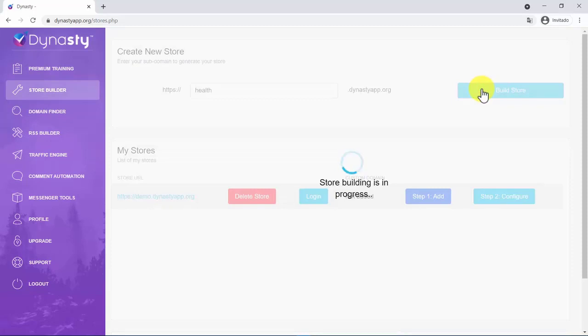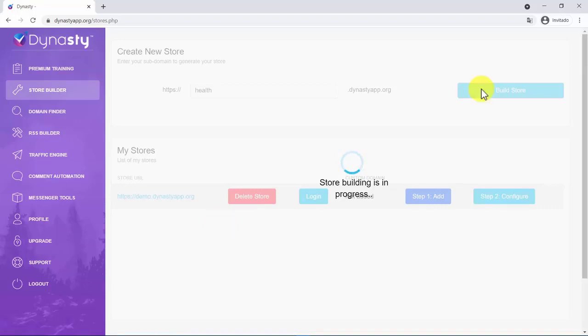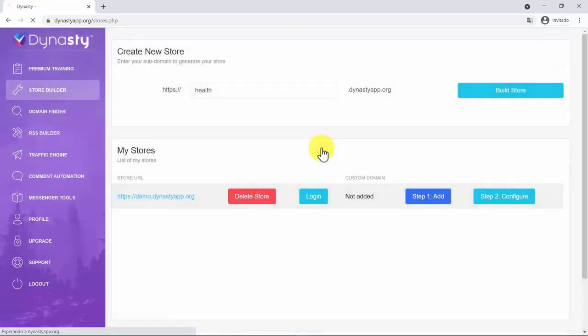What Dynasty is doing now is activating your professional-looking, flexible, and easy-to-customize store in WordPress with DFY templates — the fastest ever. You don't have to deal with domain or hosting, WordPress installations, plugins, or themes. Everything is set up for you with just one click and in less than a minute.